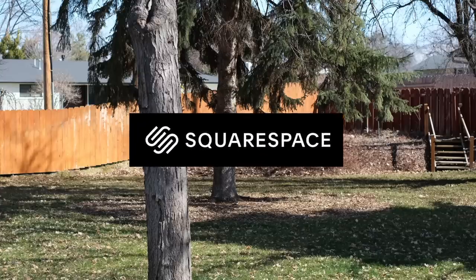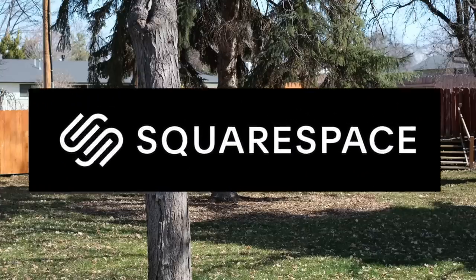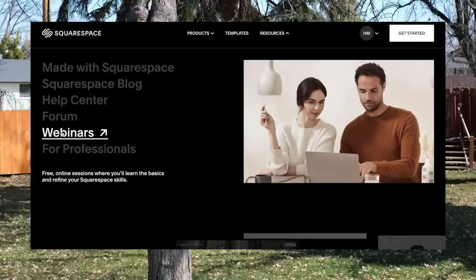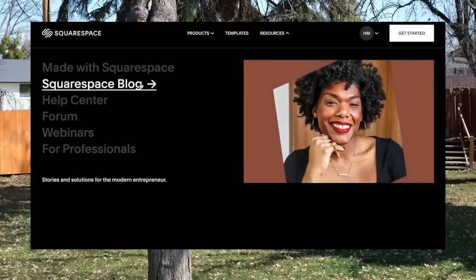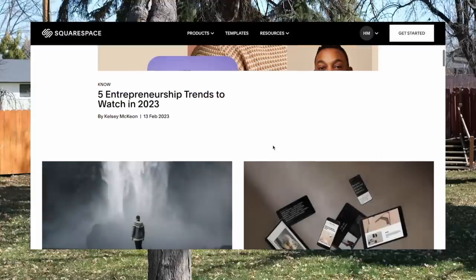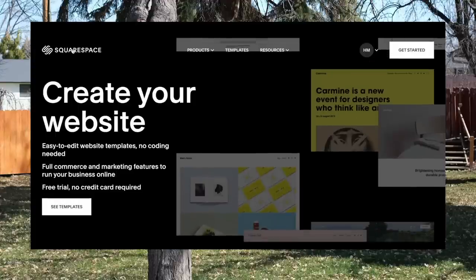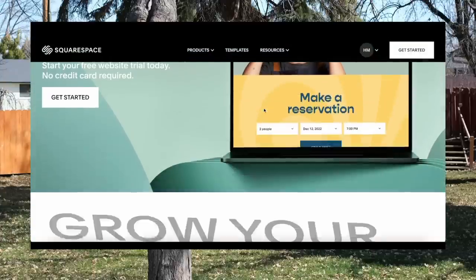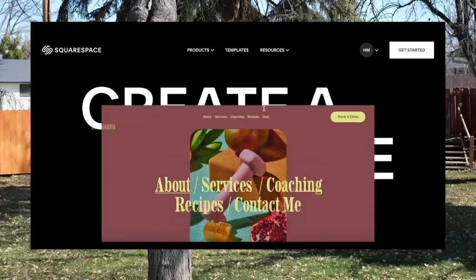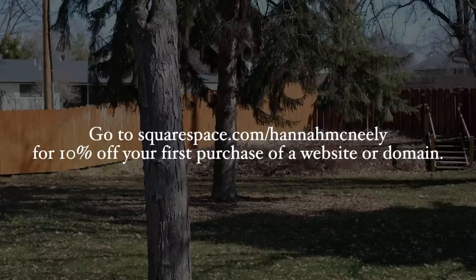This video is brought to you by Squarespace, my favorite website building platform that takes you from A to Z in the website building process without ever hiring a designer. Connect with your audience and generate revenue through gated members-only content, manage your members, send email communications, and leverage audience insights all on one easy-to-use platform. Create a community on your Squarespace website with a fully integrated commenting system, use their powerful blogging tools, and manage inventory. Go to squarespace.com for a free trial, and when you're ready to launch, go to squarespace.com/HannahMcNeely to save 10% off your first purchase of a website or domain.